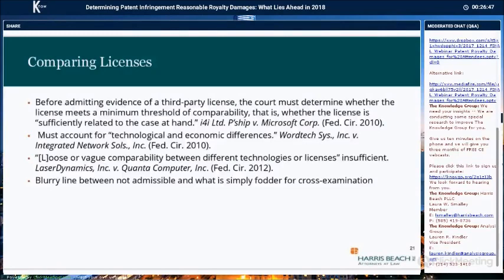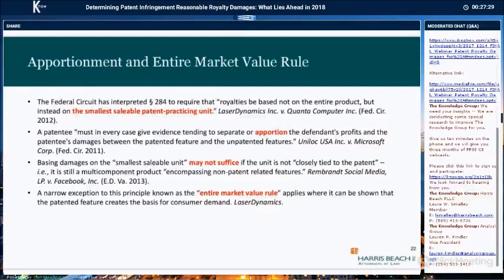The Federal Circuit has set forth general standards of admissibility of license agreements entered into as a result of settlement. Before admitting such evidence, the court must determine whether the license meets a minimum threshold of comparability — whether it is sufficiently related to the case at hand. In assessing comparability, the litigants and the court must account for technological and economic differences in third-party licenses, and loose or vague comparability between different technologies or licenses is insufficient. There really is a blurry line between what the courts consider admissible and what is simply fodder for cross-examination.